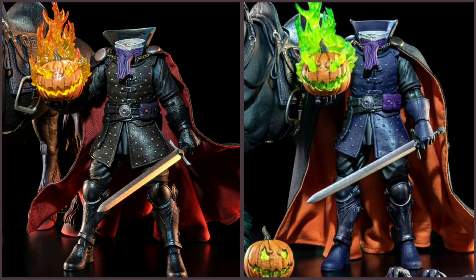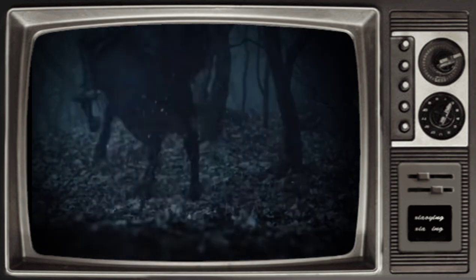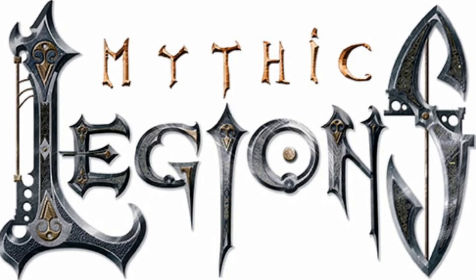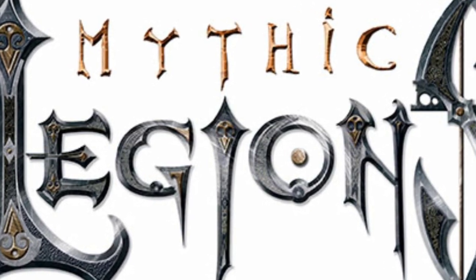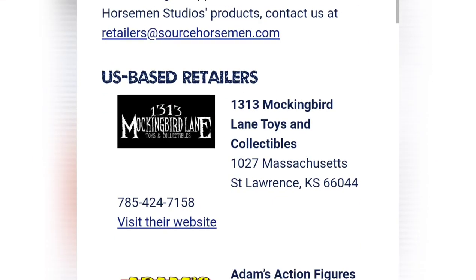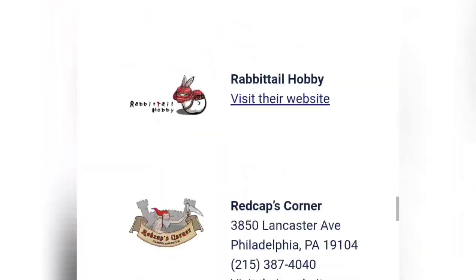It seems like Four Horsemen Studios have knocked another one out of the park, and I would like to thank them for the photos which were taken directly off of their SourceHorseman website, as well as other photos taken from the Mythic Legions Cabal Facebook group. I'd also like to thank their Director of Sales and Marketing, Jeremy Girard, for always keeping fans apprised of new things happening within the company. You can purchase your 2023 Headless Horseman figure by going to the websites of any of the approved retailers listed on the SourceHorseman.com website.